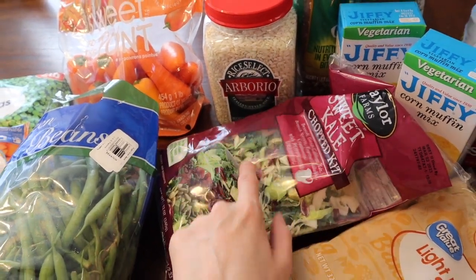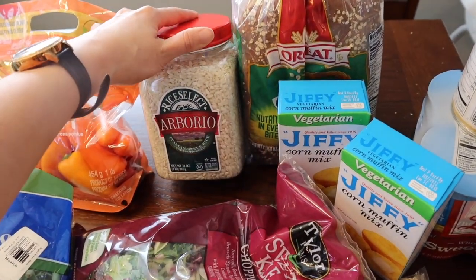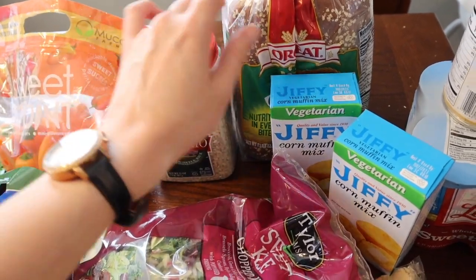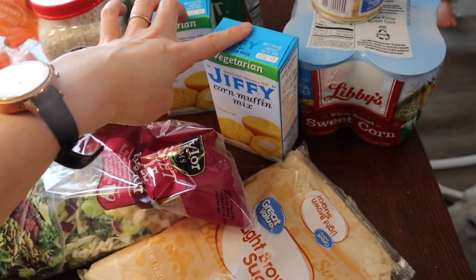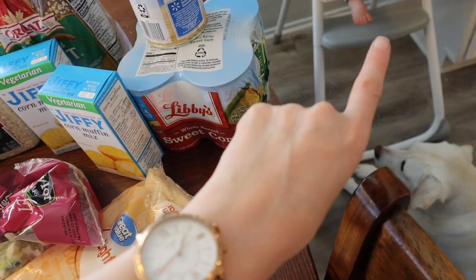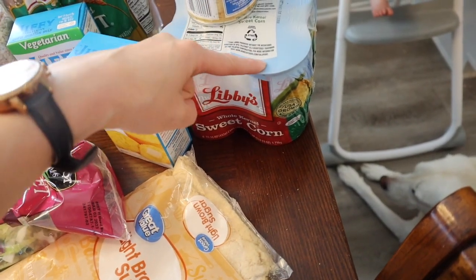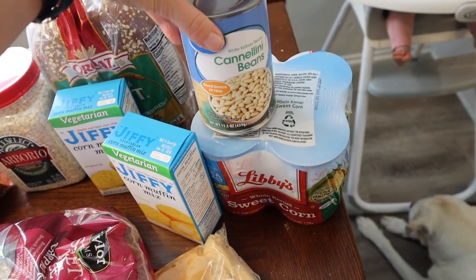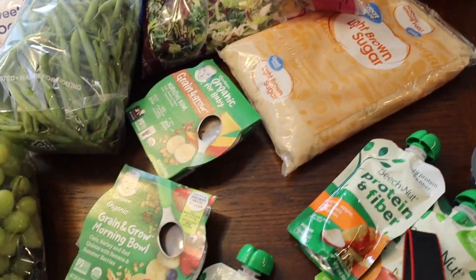I've got a salad for a side for dinner later this week. Some rice — arborio rice for a recipe; this was the smallest container of short grain rice I could find. Some bread because we're almost out. Two boxes of Jiffy corn muffin mix for a recipe. Four cans of sweet corn — one is for a recipe and I bought the other three to stock up. And a can of cannellini beans for a recipe.